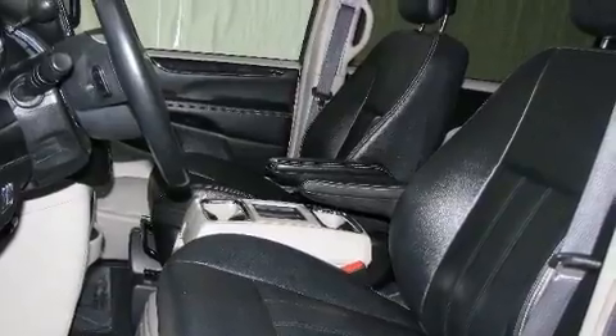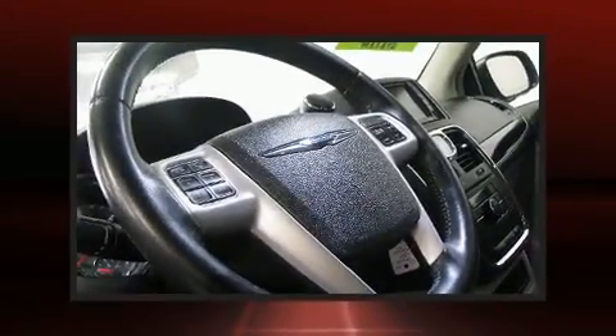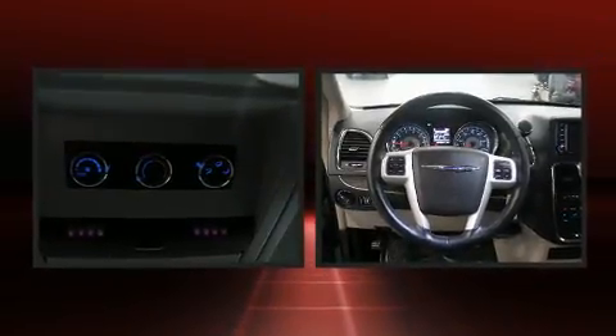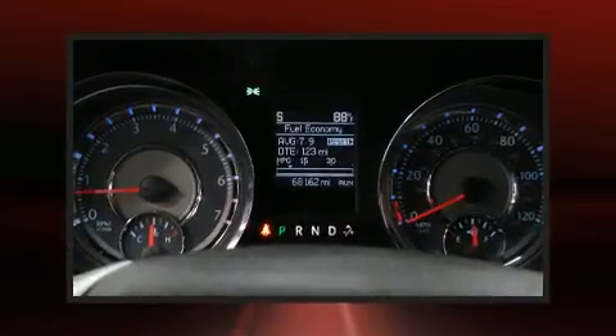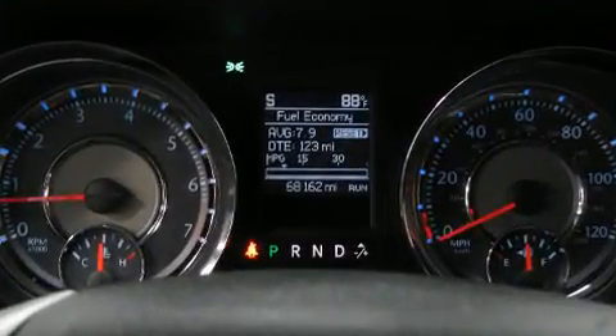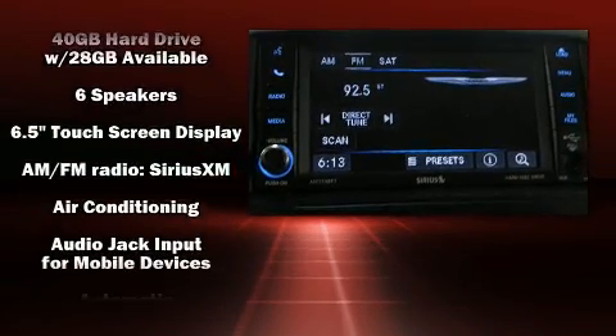Third-row seats expand the maximum passenger capacity to seven. Enjoy your favorite music via the stereo system, which includes a CD player with MP3 capability and six speakers enhancing the audio experience throughout the interior. Rear LCD monitors provide entertainment that your passengers will appreciate, no matter how far the drive.